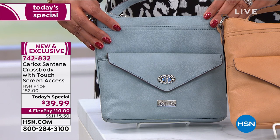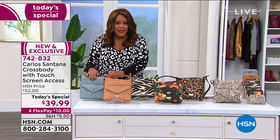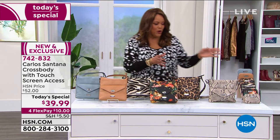$39.99. It feels like plush pebble leather, rich leather, but this is faux — want to be honest about that. It's an organizer and the perfect size; it fits quite a bit. We have it on four flex pay, so only $10 to get this perfect bag home.